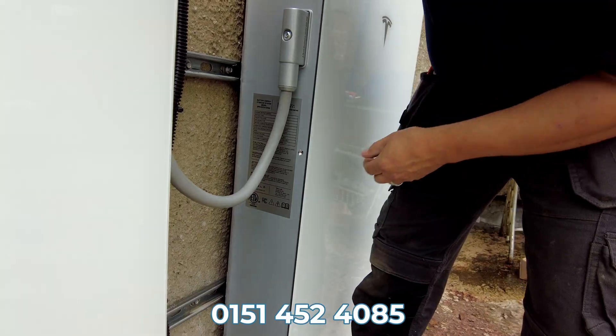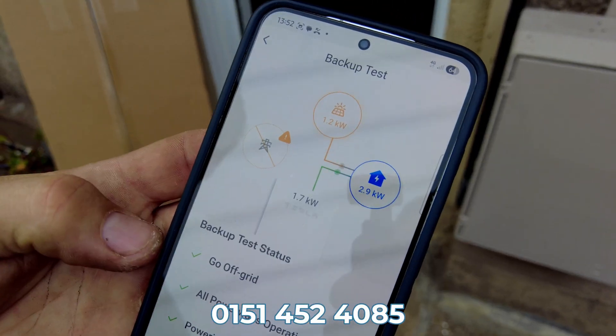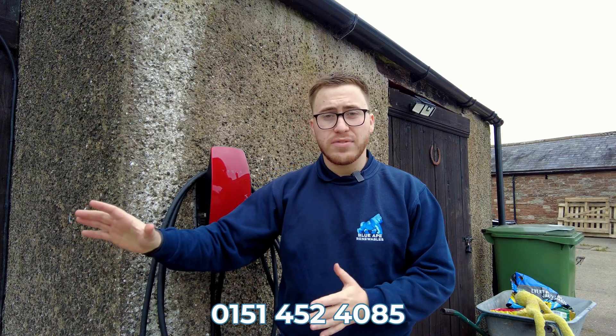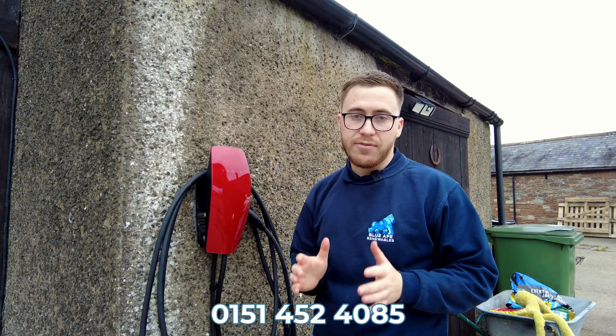Now it's time to power everything up and commission within the Tesla app. The Tesla expansion pack will balance itself with the power wall 3 as part of the process. We'll run a backup test to make sure the system is still working with the gateway the customer has installed.